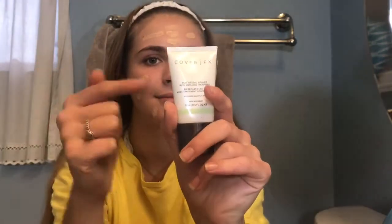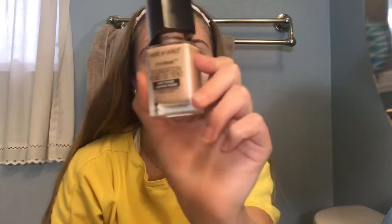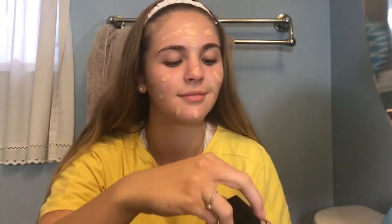The first thing I'm using in this video is a really not so good primer by Cover FX — it's for acne-prone skin and it's just not really good. And then I used the Photo Focus Foundation from Wet n Wild, which is really good.